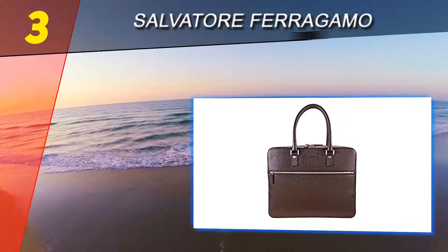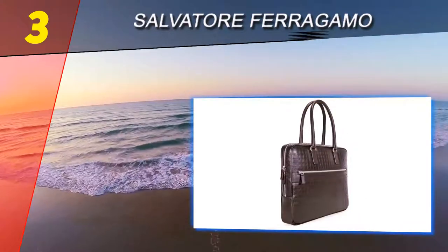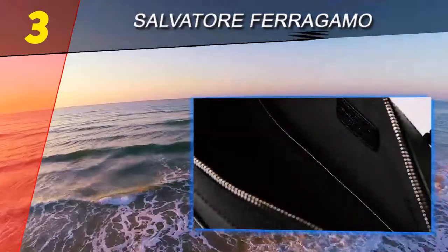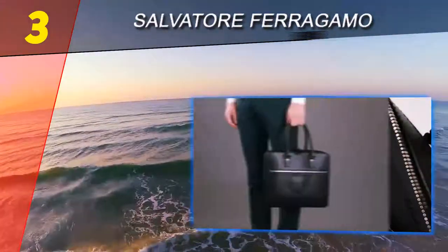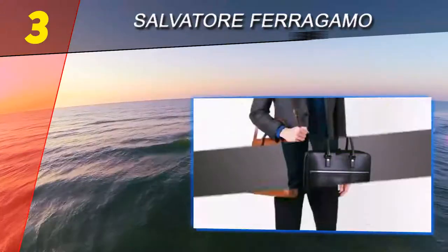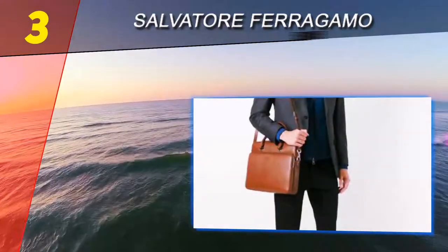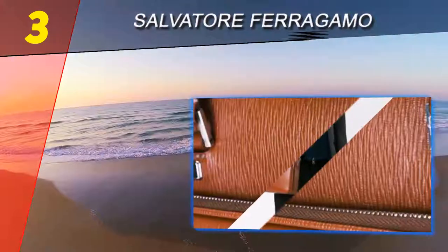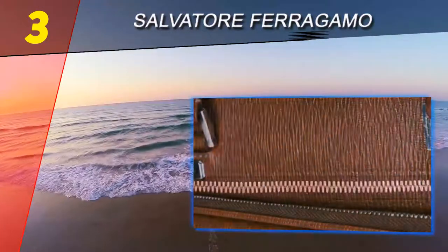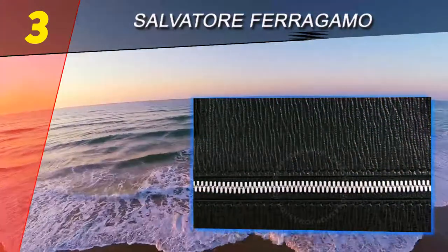Halfway through our list at number 3: Salvatore Ferragamo. For the man who appreciates the finer details, you'll find this Salvatore Ferragamo Revival briefcase not only fashionable but absolutely stunning. The embossed calfskin leather comes in three elegant colors including blue, brown, and black. Each features a seven-inch shoulder drop and a zip-top closure. On the front you'll find a spacious zipper pocket.